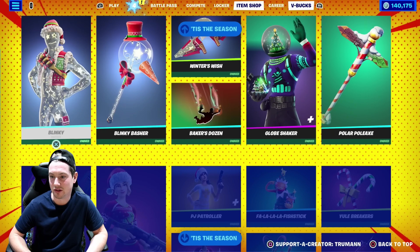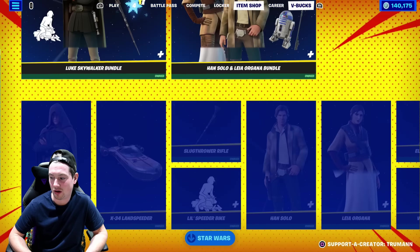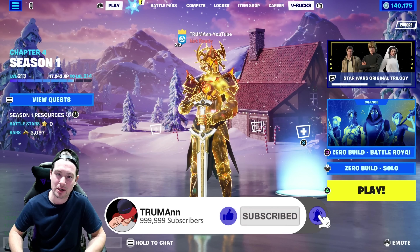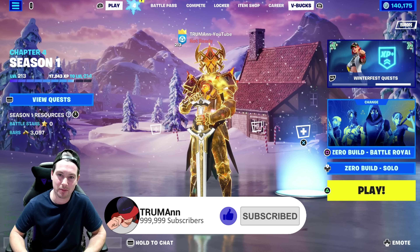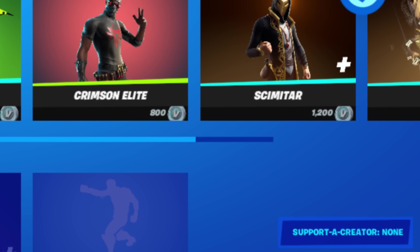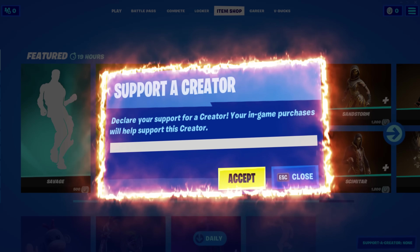That is everything in the item shop — and guess what everyone, I own everything. Alright, that's it for this video. If you're new to the channel, I'm Truman — subscribe and turn on notifications. I upload videos every day, so subscribe so you don't miss my new video coming tomorrow. I'm Truman, I'll see you then. I'm out.